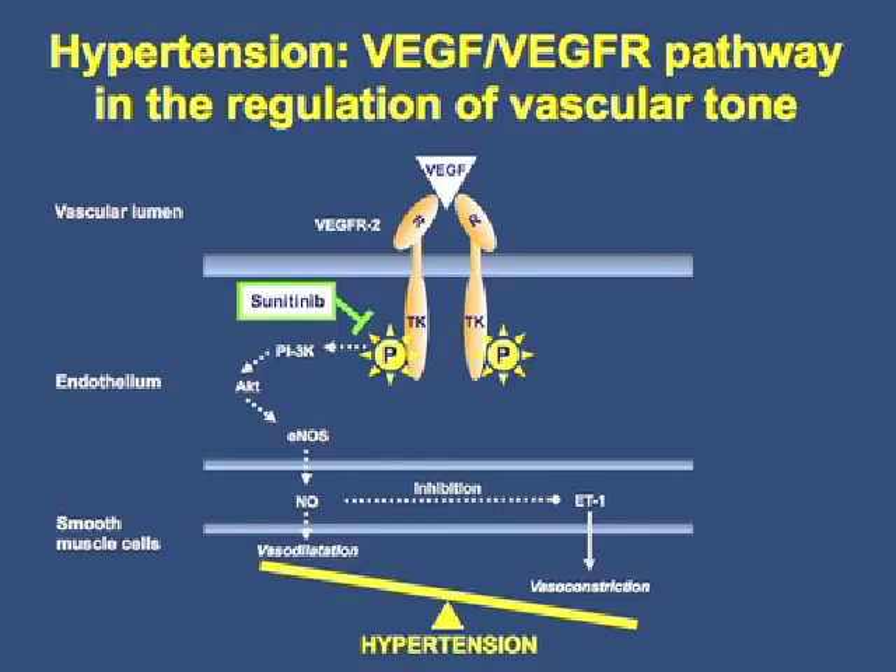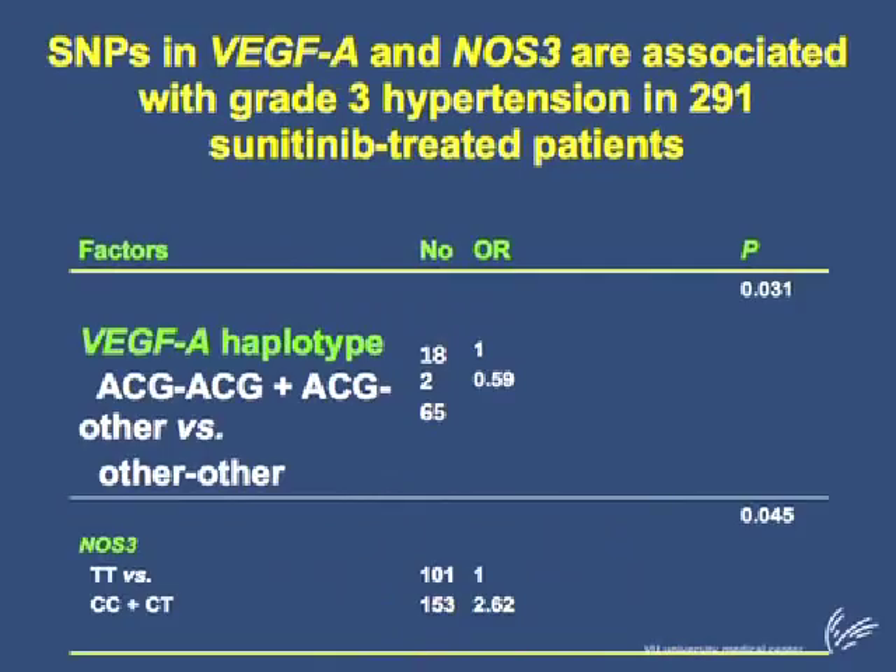Considering these factors in the regulation of vascular tone, we investigated polymorphisms in VEGFR2, eNOS, and endothelin-1. In that study, 291 patients treated with sunitinib with various malignancies were included. We found that single nucleotide polymorphisms in VEGFR3 were associated with the development of grade 3 hypertension during the first treatment cycle.